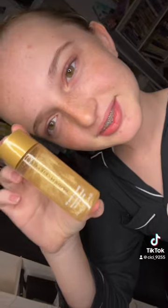Next, from Lindenfields, I got the Shimmer Body Oil. This is the product. That's all I got for my haul.